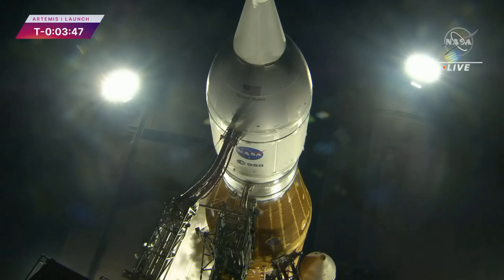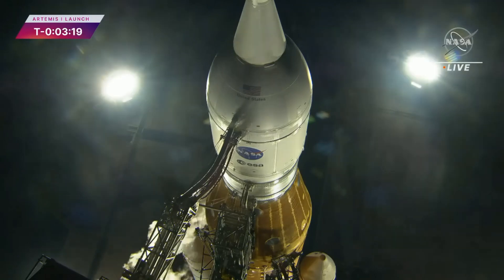And we will see the engines gimbal at the bottom of the core stage. At T-minus 3 minutes and 10 seconds, you will hear the go for purge sequence 4. That's a helium purge of the four core stage engines downstream of the propellant valve, getting the air and moisture out.